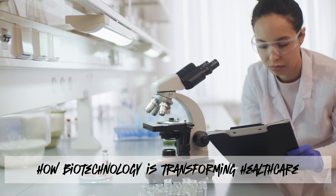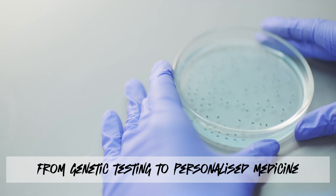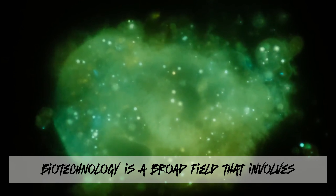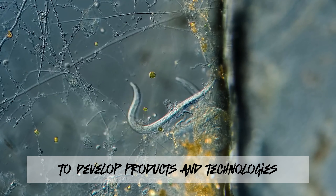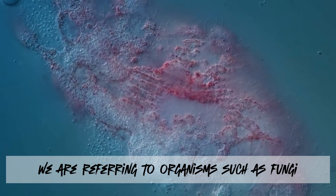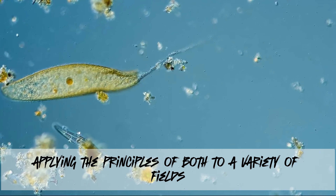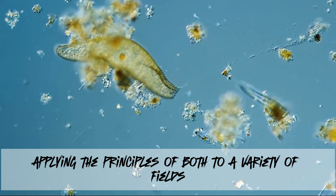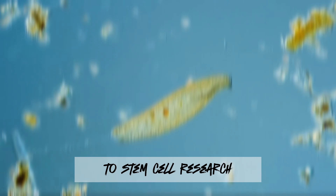We'll explore how biotechnology is transforming healthcare from genetic testing to personalized medicine. Biotechnology is a broad field that involves the use of living organisms, cells, and biological systems to develop products and technologies intended to improve the quality of human life. By living organisms, we are referring to organisms such as fungi, yeast, all the way to plants. It merges biology with technology, applying the principles of both to a variety of fields. Today, biotechnology encompasses everything from gene therapy to stem cell research, playing a pivotal role in modern medicine.